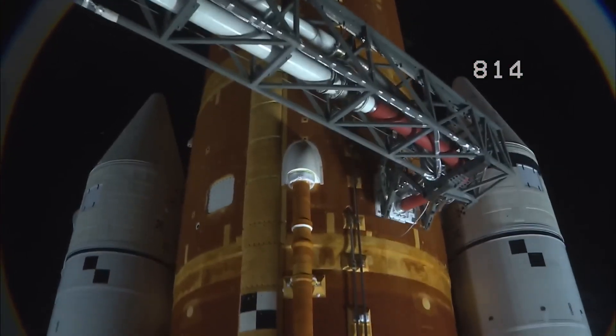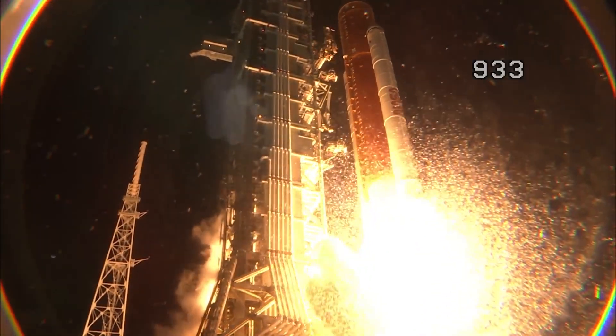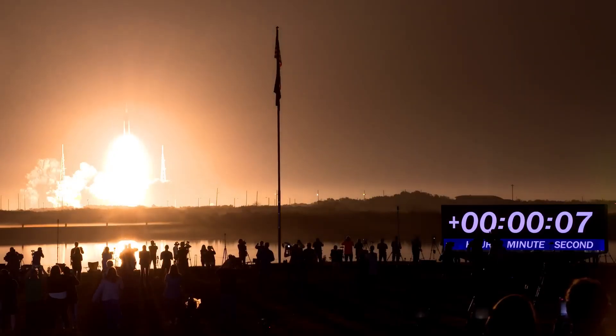Three, two, one. Boosters ignition. And liftoff of Artemis 1. We rise together, back to the moon and beyond.